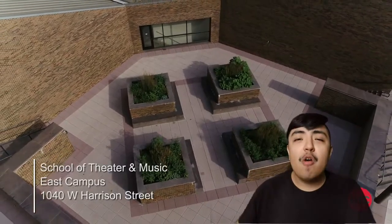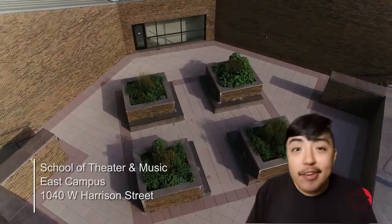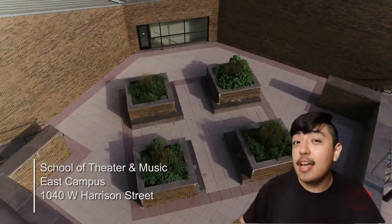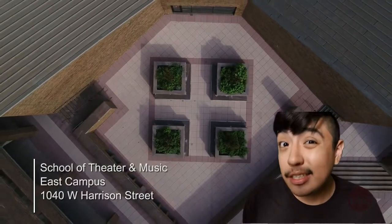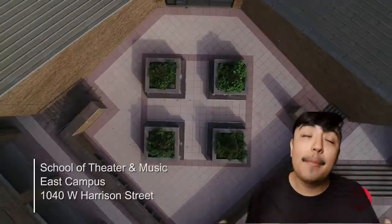We're gonna start off with this cool drone shot of our cute little garden area right outside the building. As you can see, it is very lovely. It's a nice place to relax, do your homework, take a nap. There's a lot of square footage not being covered in this shot because it's a relatively big space. The School of Theater and Music is actually found at the lower level of the building, so we don't get to see the sun too much, but when we do, we have this beautiful space.